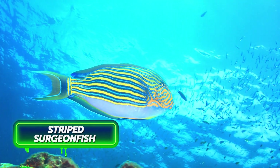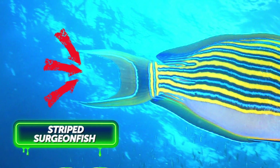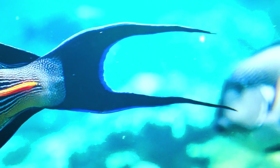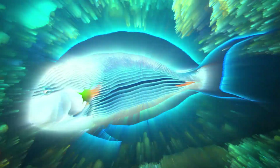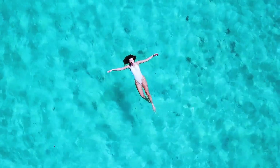The striped surgeonfish got its name because of the spines growing near the base of its tail. When the fish feels endangered, it moves the tail and reveals these scalpel-shaped spines. If you don't hurry to move away, you can get several nasty cuts. Keep in mind that some species are also venomous. Hey, have a nice day at the beach!